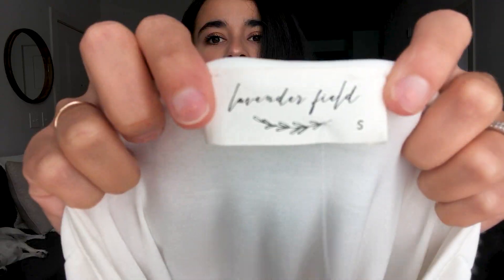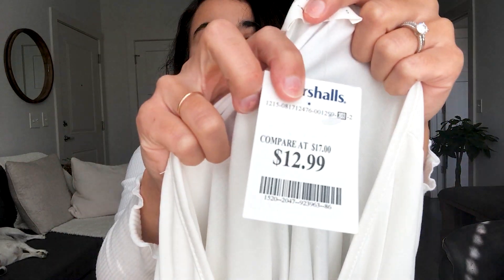Next we have a super cute white top with a little tie at the front. It's long sleeve with a baggy fit, so if you're feeling a little self-conscious you can still wear this. It's so stretchy, comfortable, and soft. It's from Lavender Field and costs $12.99.